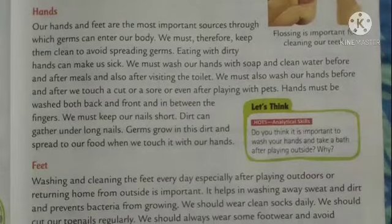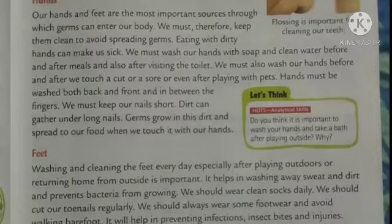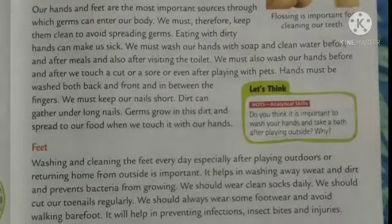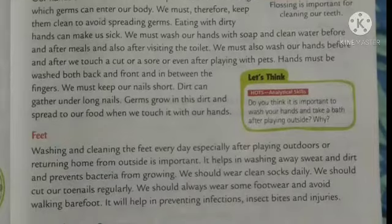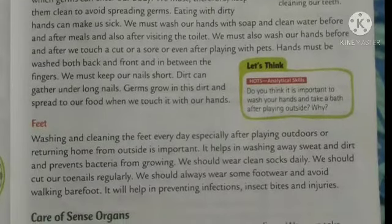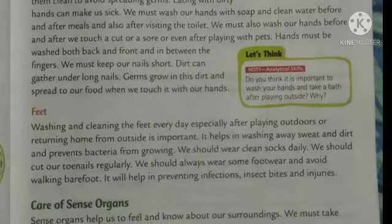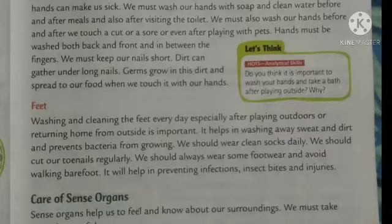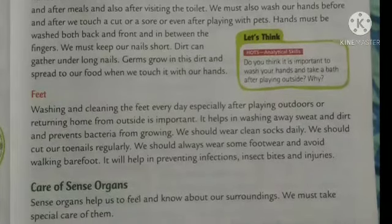Similarly, feet are also very important. We have to follow some steps like wearing clean socks daily, and toenails should be cut regularly so that we can prevent infections. Also, we should not walk barefoot so that we can avoid injuries or insect bites.